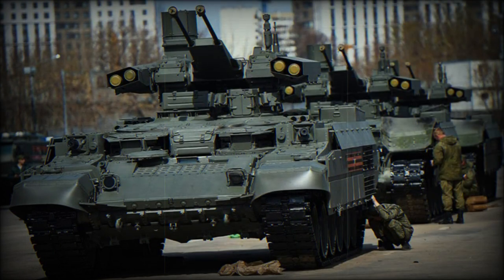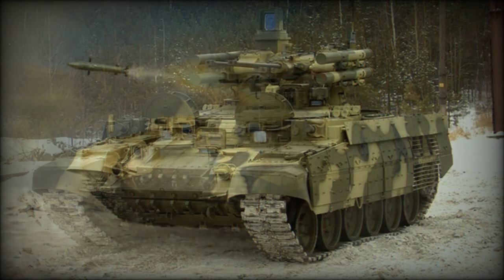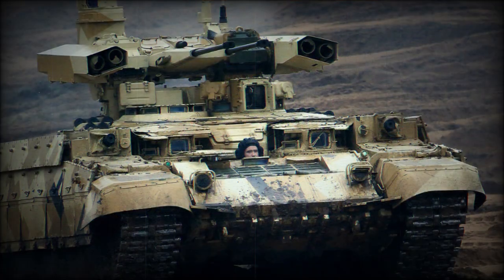The BMPT-72, or Terminator 2, was revealed in 2013. It is a conversion of the T-72 main battle tank into a tank support vehicle, featuring a new unmanned turret. The vehicle crew was reduced to three men by removing the 30mm grenade launchers. All T-72 tanks can be converted into BMPTs — the idea being to convert aging T-72s into capable fire support vehicles by simply replacing their turrets. The BMPT turret can also be integrated on the hulls of other older Soviet tanks, such as the T-55 and T-62.